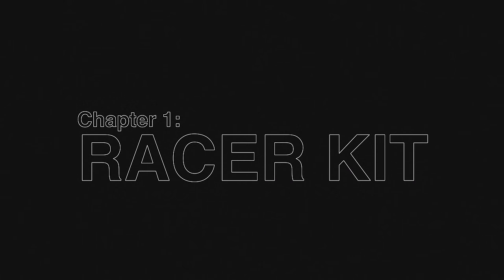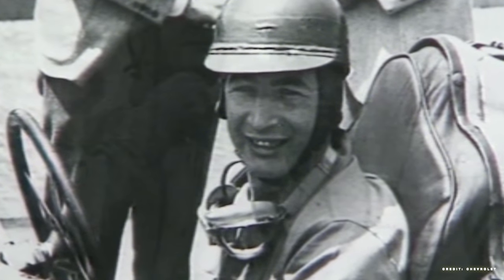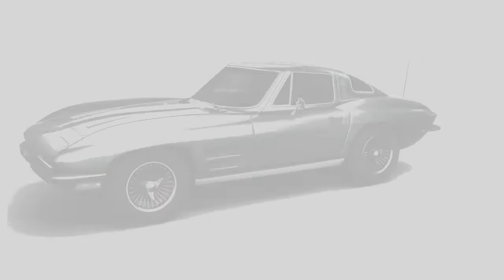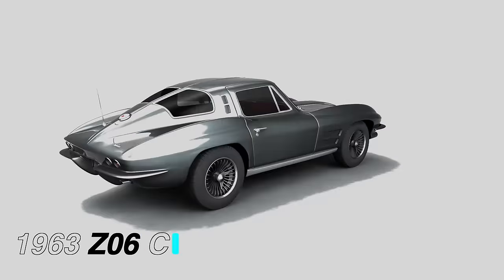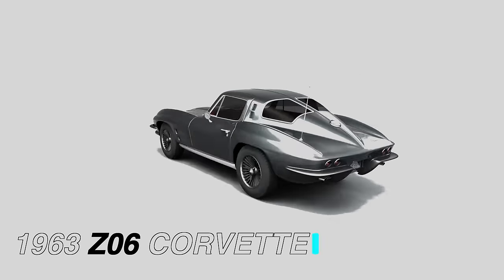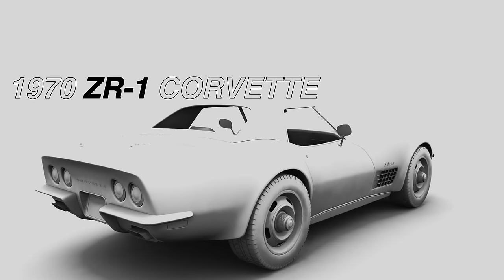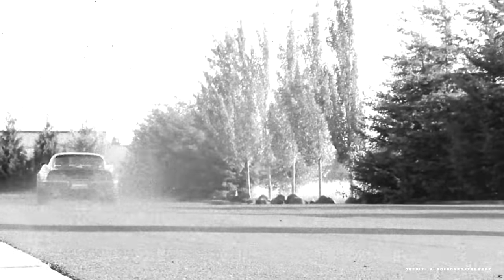The inception of the ZR1 starts with Zora Arcus Duntov, better known as the father of the Corvette. Throughout the late 60s, Zora Duntov campaigned for higher-performing Corvette models — essentially special-order street-legal race cars that could compete in SCCA racing events, but also be affordable to own and operate. This program is where the 1963 Z06 Corvette was born, and also the 1970 ZR1 Corvette. The C3 generation ZR1 was very peculiar in its delivery, as it was never officially marketed by General Motors.